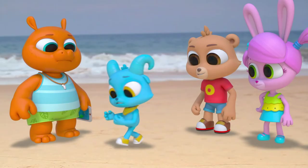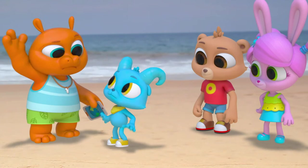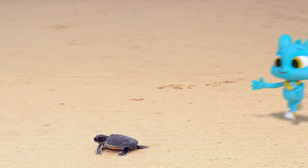Grab it! Put it in the water ourselves! Nash says he wants us to pick it up and bring it to the sea ourselves. That's a great idea! Nash, wait! In nature, it's best to let creatures do things by themselves.